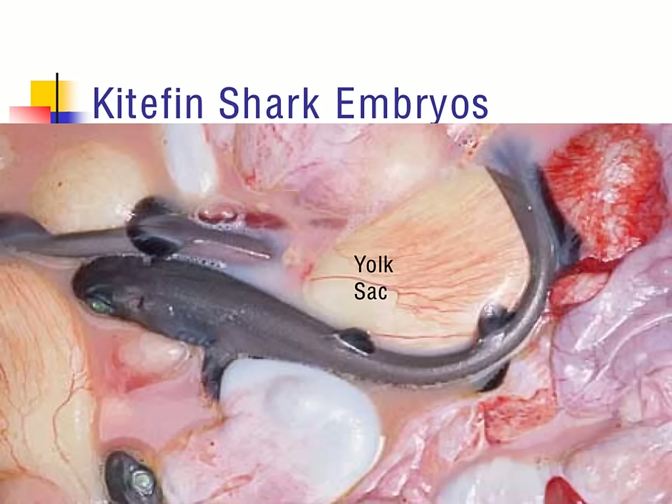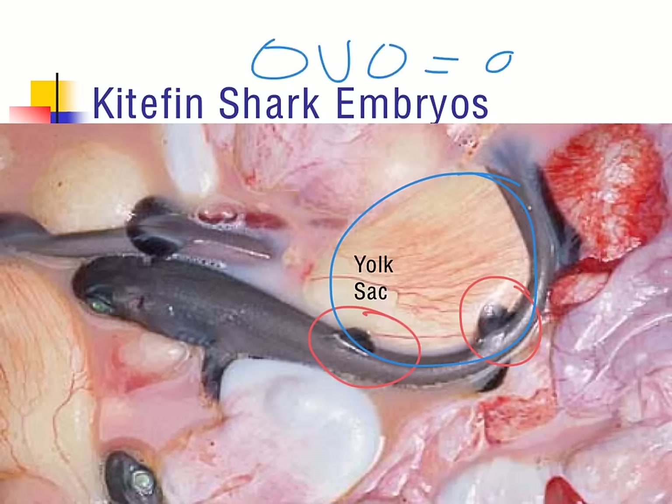In this photo, you're looking at a kite fin shark embryo. You can note a dorsal fin and a second dorsal fin. The other thing you can note is the presence of a yolk sac, which implies that these organisms are actually going to be ovoviviparous — remember, ovo equals egg. These organisms give live birth to their offspring; however, inside there's no nutrient exchange through the placenta because there's a yolk sac instead.